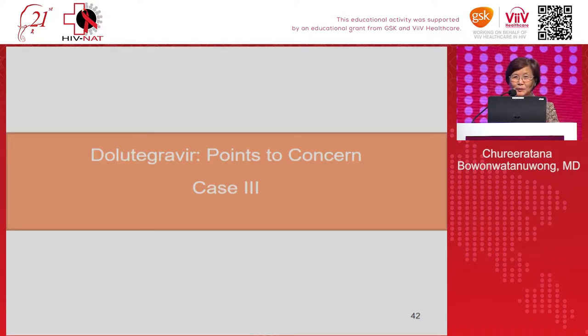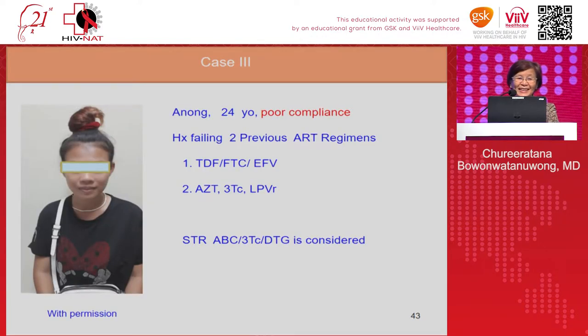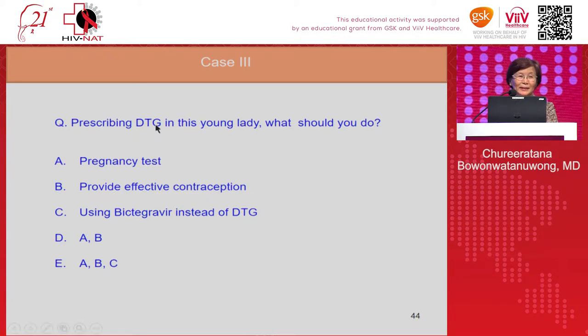Case three: a 24-year-old woman named Anong, with poor compliance, who has failed two previous ART regimens. Her first regimen was tenofovir/FTC/efavirenz; after failing, she was switched to AZT/3TC/lopinavir, which she could not tolerate due to side effects. The doctor planned to simplify her regimen using a single-tablet tenofovir/FTC/dolutegravir. What should you do before prescribing dolutegravir — perform a pregnancy test, provide effective contraception, or switch to bictegravir instead?